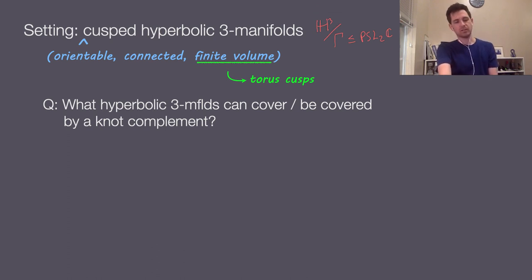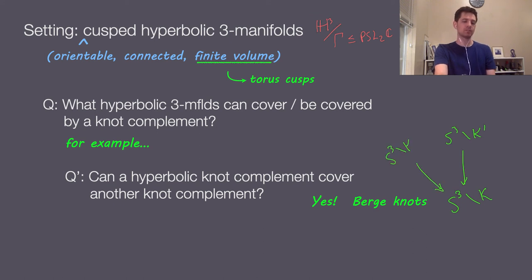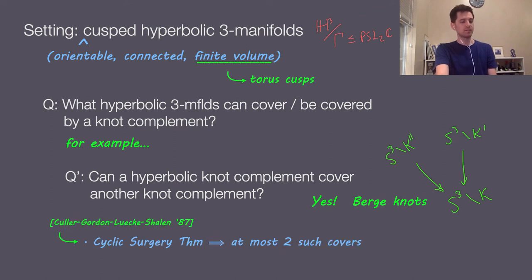A natural first specific question to ask is: can a hyperbolic knot complement cover another knot complement? That is, can I have some S3 minus K prime covering S3 minus K? The answer is yes — surgery knots furnish an example. You might wonder how many knot complements can cover another knot complement. The cyclic surgery theorem of Culler, Gordon, Luecke, and Shalen says at most two such covers exist.